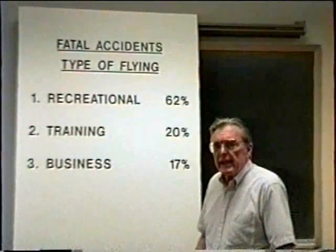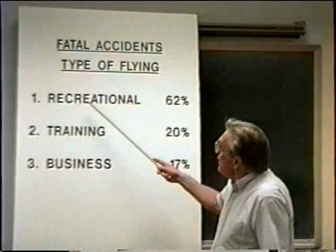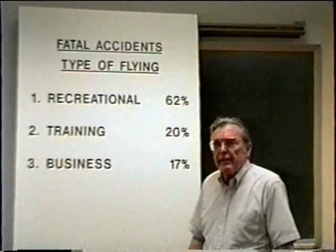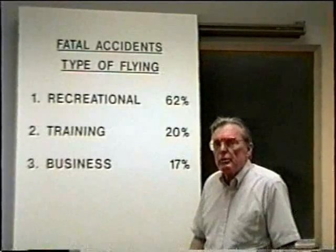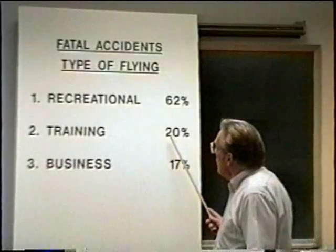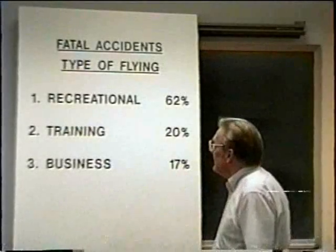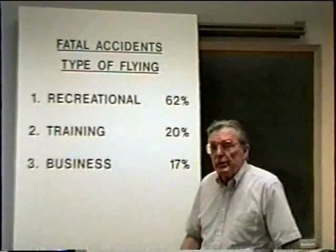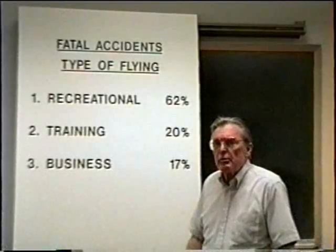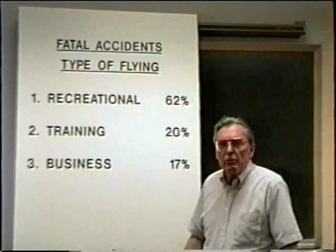During what type of flying do fatal accidents occur in the R-22 helicopter? Recreational flying constitutes 62% of the fatal accidents which occur in the R-22. Training, 20%. Business flying, 17%. You can see that nearly two-thirds of all the fatal accidents that occur in the R-22 helicopter occur during recreational flying or joyriding.